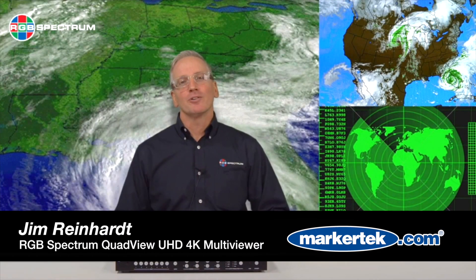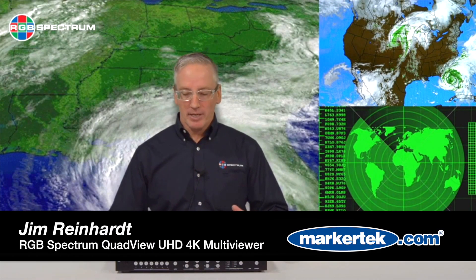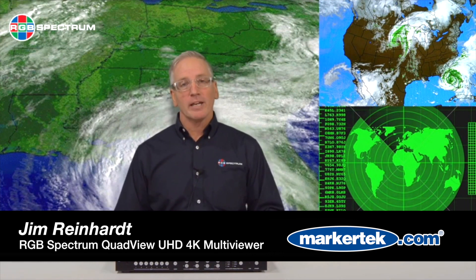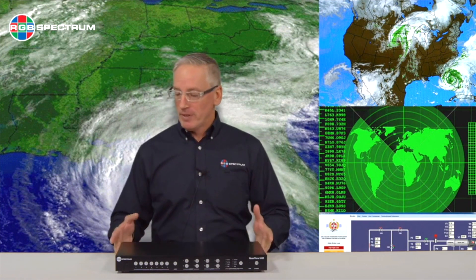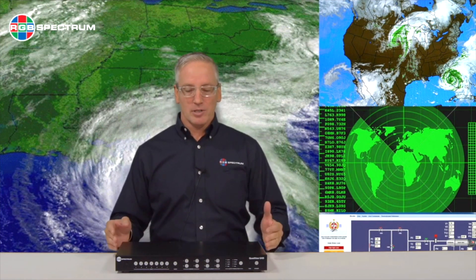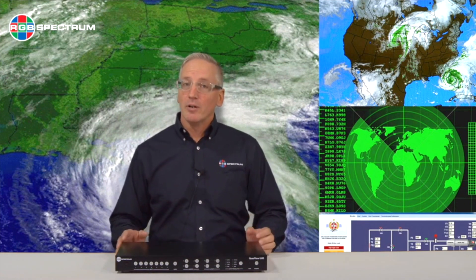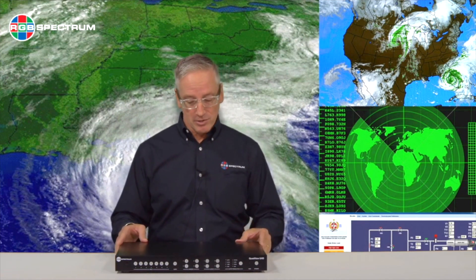Hi, I'm Jim Reinhardt with RGB Spectrum, and today we're at Markitech introducing our new QuadView UHD 4K video processor. The QuadView UHD allows your customer to display up to four windows on a single display or projector. It is a 7 by 1 video and audio processor, allowing you to take up to seven inputs and distribute those to a single display or monitor.